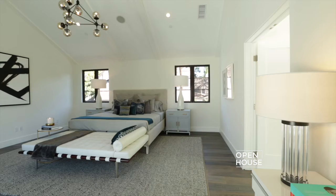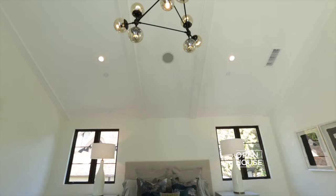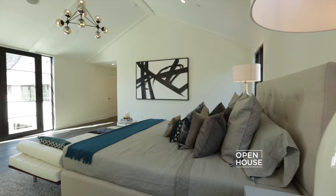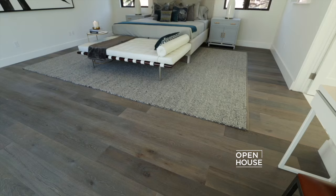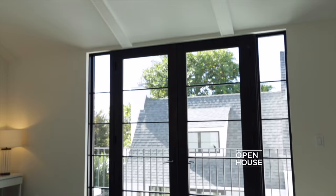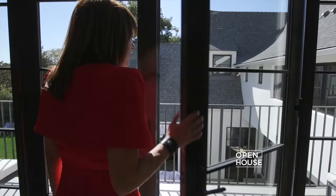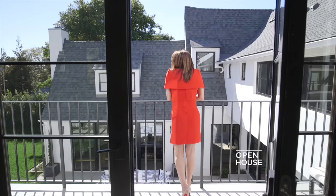This elegant master suite offers a clean, modern design while being a private and calming oasis. The high vaulted ceiling allows incredible natural lighting and gives the space a real sense of volume. Striking design elements include white plank oak floors and an imported designer light fixture. You can enjoy your morning cup of coffee just outside the French doors on your private bedroom balcony, which offers a beautiful view of the grounds.